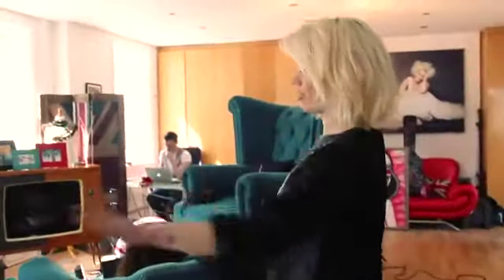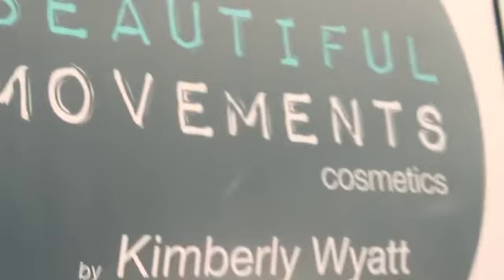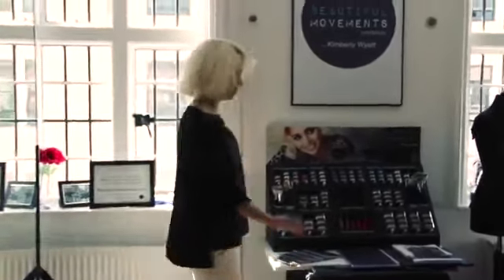A little rack of clothes. Over here is sort of the meeting area. I've got this amazing little incredible thing I got for my birthday. This is the makeup station for Beautiful Movements Cosmetics — they just have the new display stand on display, our brand bible and things.